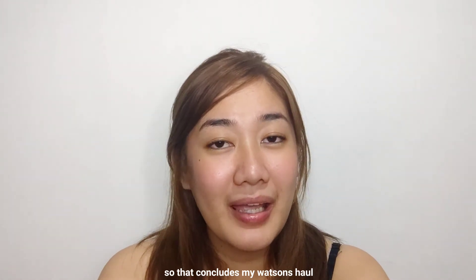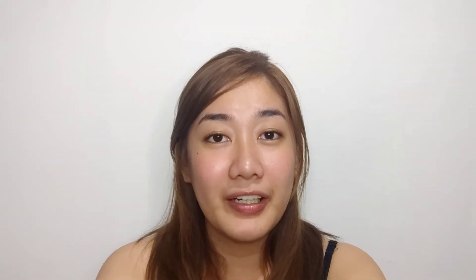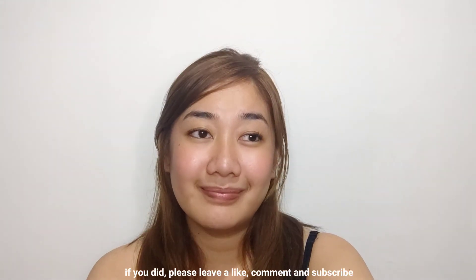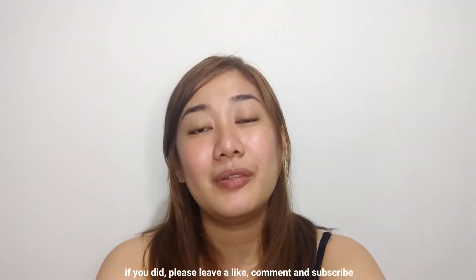So that concludes my Watsons haul — a very cool Watsons haul! I hope you guys enjoyed. If you did, please leave a like, comment, and subscribe. Bye, see you guys!